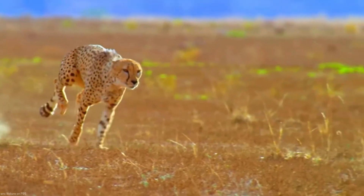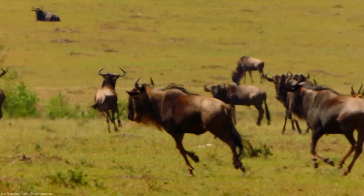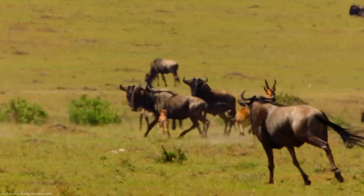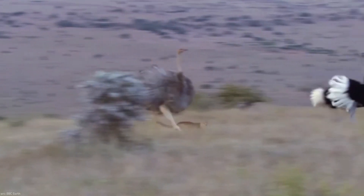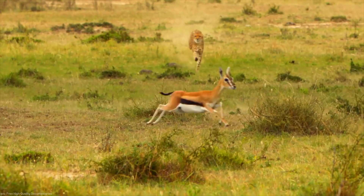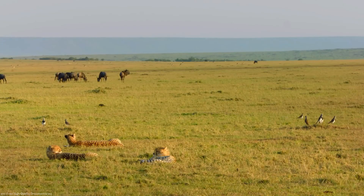Deceleration and capture follow, with the sprint usually lasting no more than 20-30 seconds. Eyesight plays a vital role in the chase, as cheetahs rely on their keen vision to spot and track their fast-moving prey. However, such incredible speed comes at a cost — cheetahs have a high metabolic rate, and after a sprint, they require rest to cool down and replenish their energy reserves.